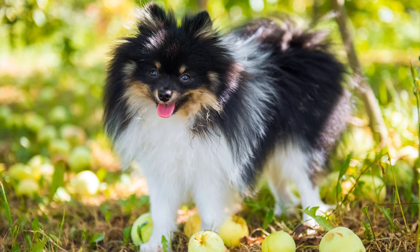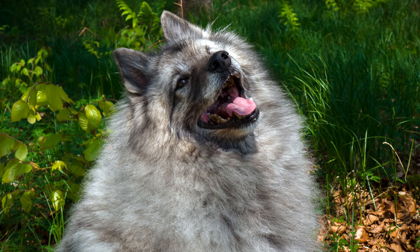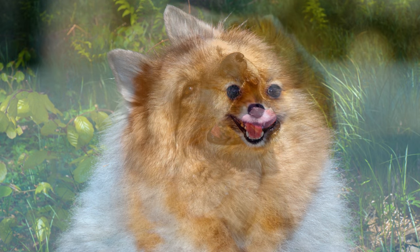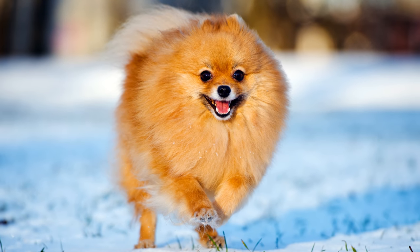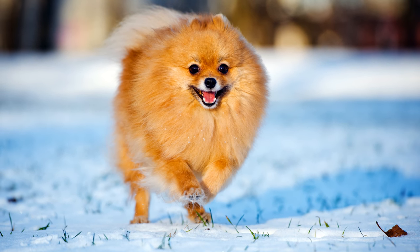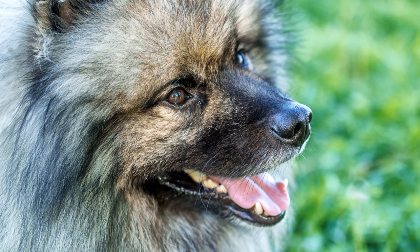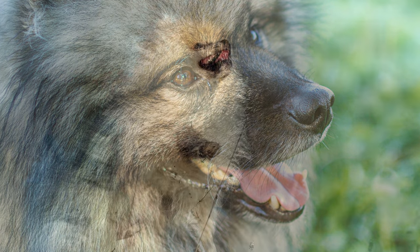Die Erziehung des Spitzes ist recht einfach. Er ist der ideale Familienhund und sollte keineswegs im Zwinger gehalten werden. Die Haltung in einer Stadtwohnung ist aber durchaus machbar. Manche Spitze sind als Kläfer verschrien, was aber keineswegs der Regelfall ist, sondern an einer mangelhaften Erziehung liegt. Auch als Therapiehunde werden Spitze gerne eingesetzt.